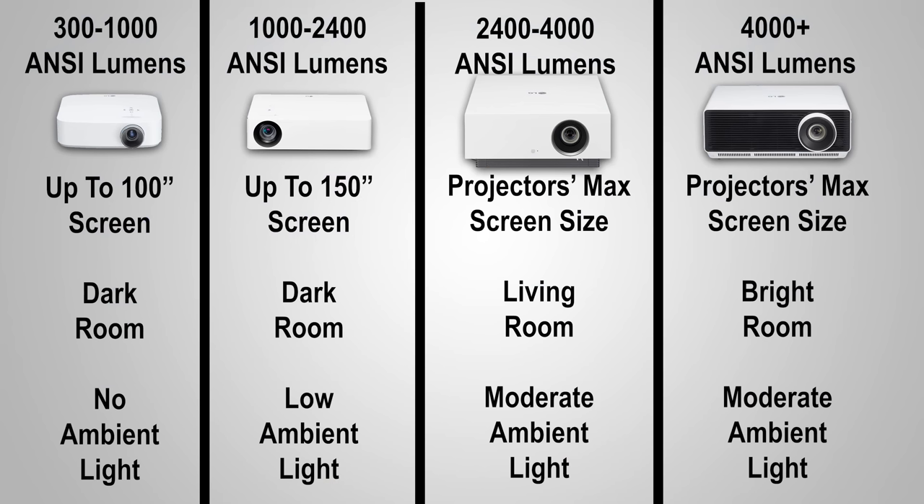To put this into perspective, any projector with less than 1,000 ANSI lumens works best with a small screen like 80 or 90 inches in complete darkness. 1,000 to 2,400 lumens allows you to go with an even bigger screen in a dark room, and projectors with 2,400 lumens or more allow you to possibly use them in a room with some ambient light.